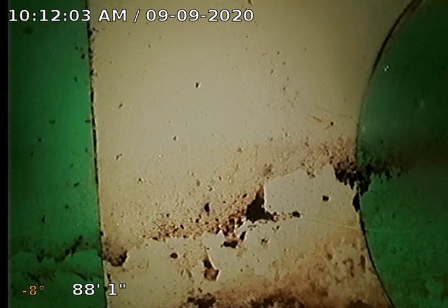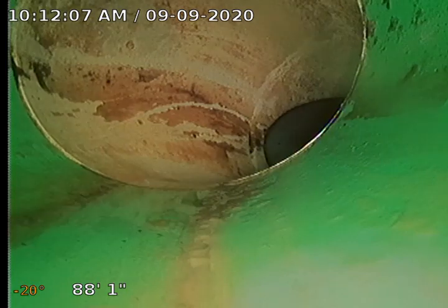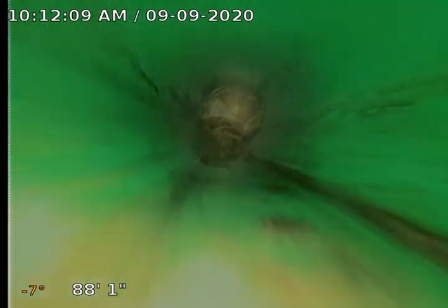Currently at 88 feet out, we are at the city cap right there. Accessing through a nice clean head outside the home. We'll start backing up. Plastic waste line in this yard.